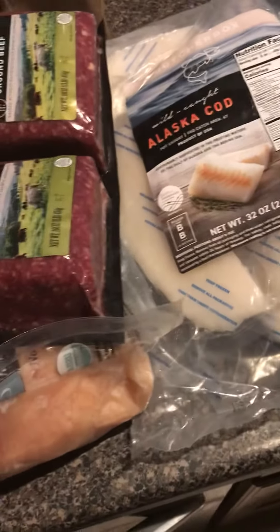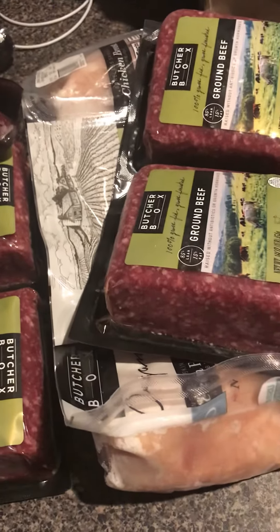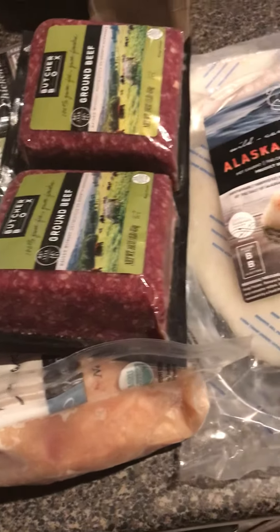Not a lot here, but certainly enough for us. Today's March, so probably till the end of April. Then we might do an order in between for some steaks and get a little ahead on the steak thing for grilling season.